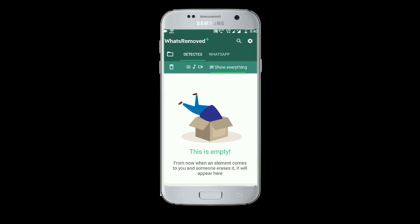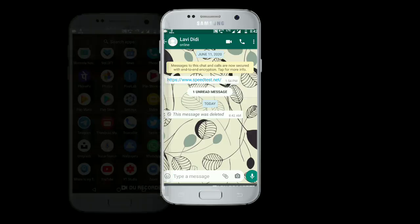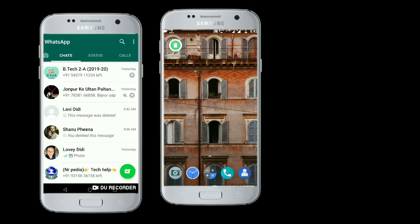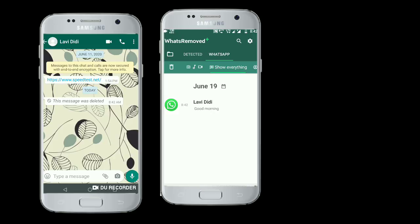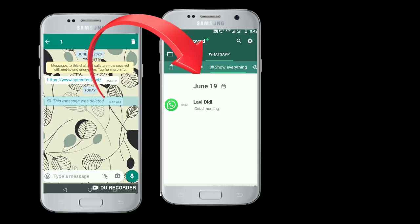When someone sends me a message on WhatsApp and that person deletes it, when I open the What's Removed app, I will be able to read the messages that person deleted. You can see in detected messages that one message appears, and on the WhatsApp screen this message was deleted. Awesome!